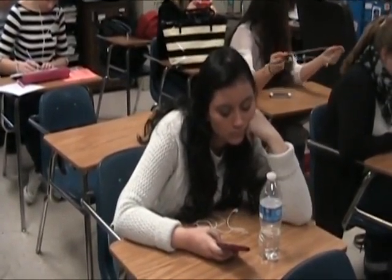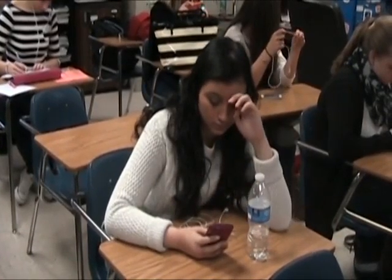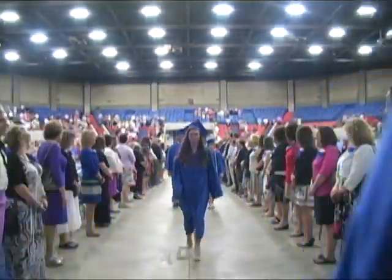Don't let senioritis get a hold of you just yet — only a few more months before you're free. But in the meantime, we have a little more work to do before graduation and potentially heading to college. Here are some things you need to do in order to receive that diploma and get accepted into your school of choice.